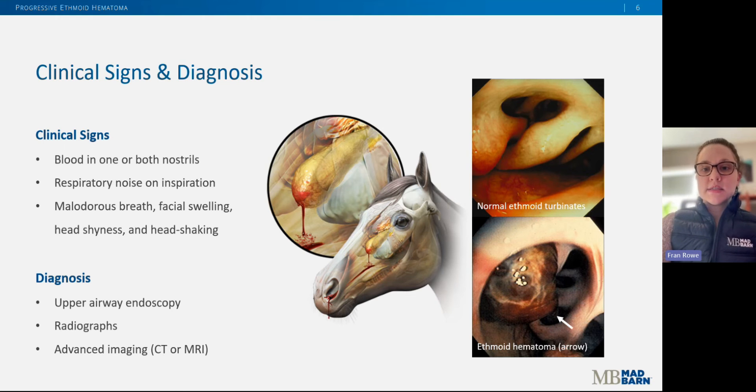In many cases of ethmoid hematoma, owners will simply report a small trickle of blood or blood staining from one or both nostrils. Often, blood in the nostrils is intermittent, meaning it comes and goes. If the mass extends into the nasal cavity and begins to block the normal flow of air, owners may also report a new onset respiratory noise. Less common clinical signs include malodorous breath, facial swelling, head shyness, and head shaking, but it's variable.